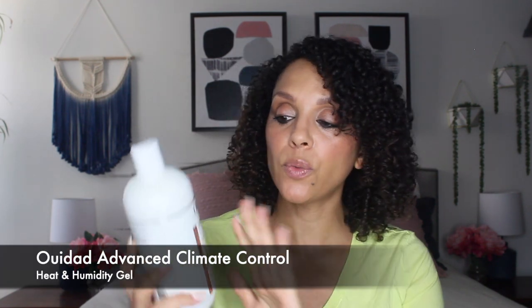Another lightweight option that also has UV protection is the We Dad's Advanced Climate Control Heat and Humidity Gel. This has been circulating in my curl collection for a really long time, so you've already seen me talk about this if you've been following my channel. They do make this in two versions: the original and the stronger hold.